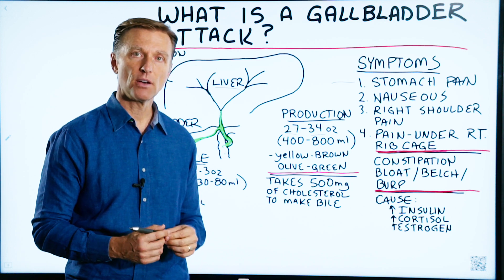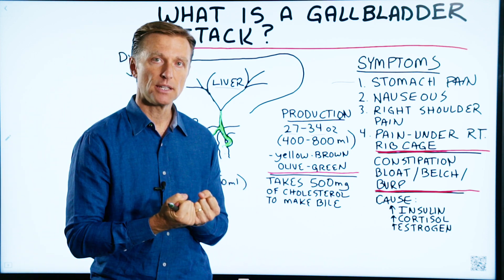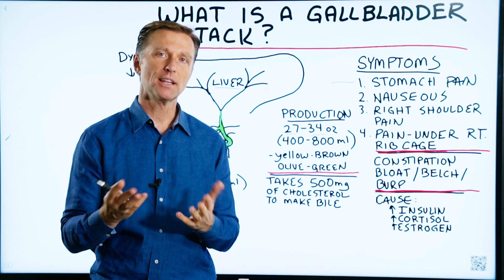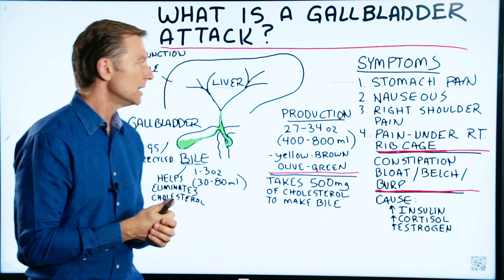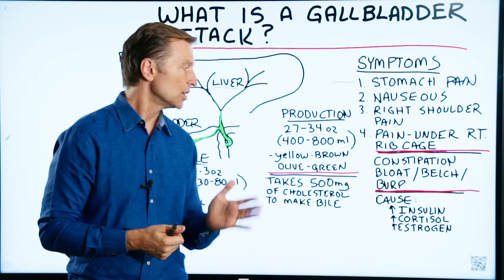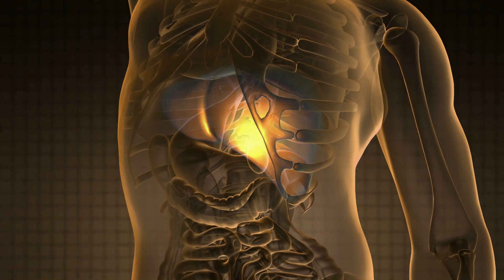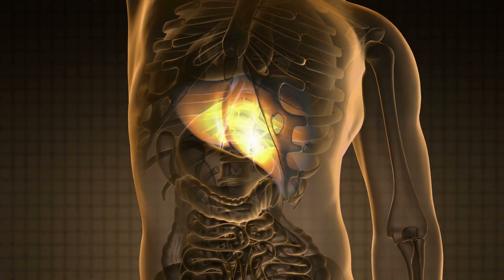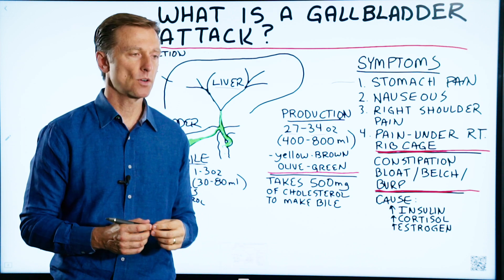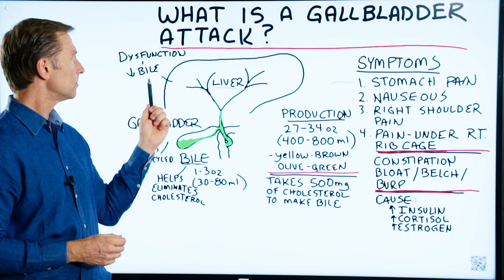One of the purposes of bile, in addition to extracting fat-soluble vitamins, is to eliminate excess cholesterol. So if you have high cholesterol, one of the reasons could be that you don't have enough bile. If there's liver damage — a fatty liver, hepatitis, or cirrhosis — that alone could decrease the production of bile.